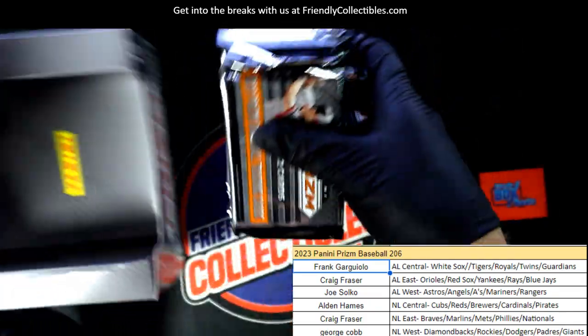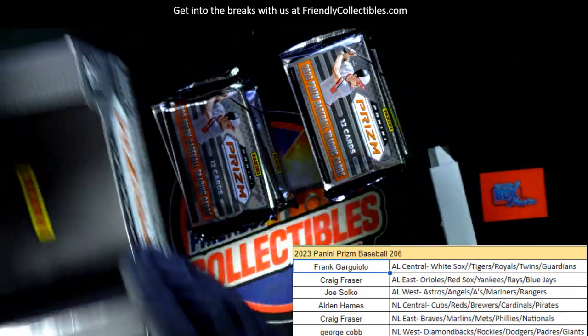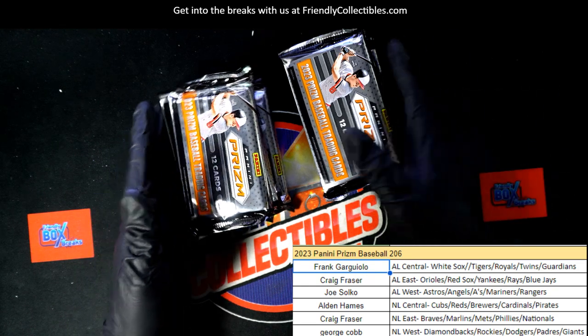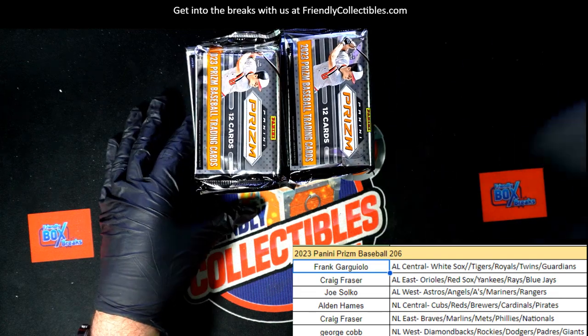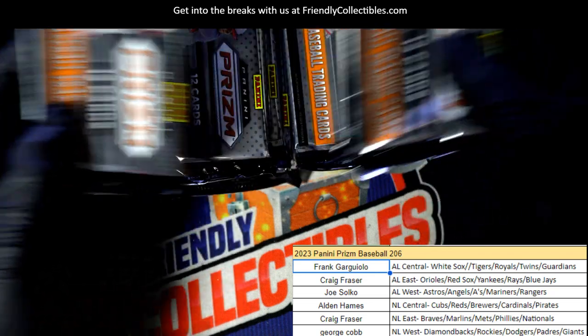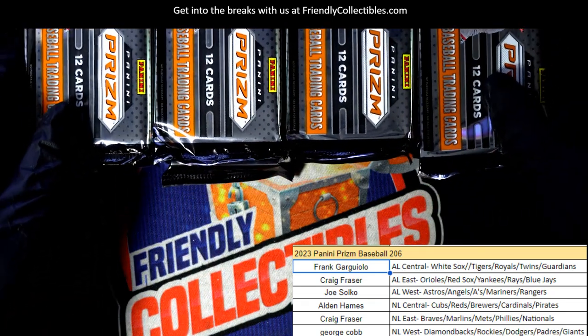One thing we really want to see is those color blasts or some kind of short prints, or like Alden was saying, some of these golden prisms — the sparkles — or just whatever is rare and whatever is treasure. That's what we need to see: treasure. That's what we need.